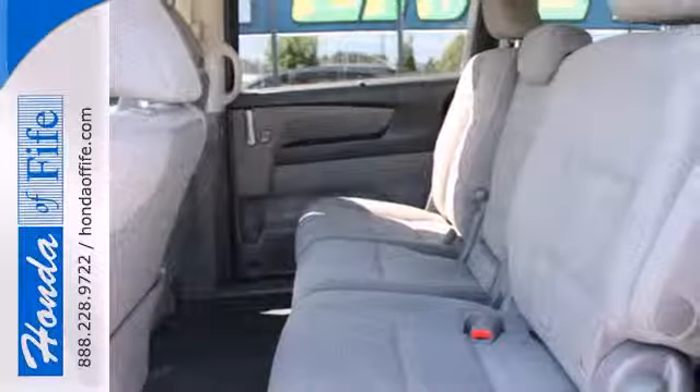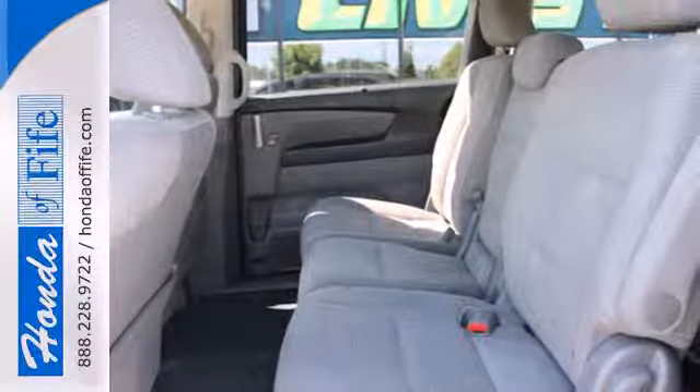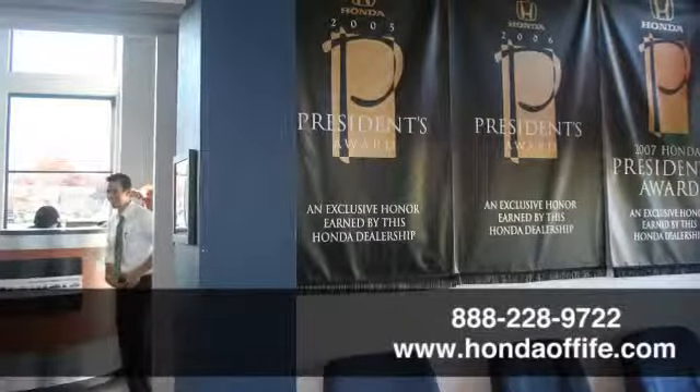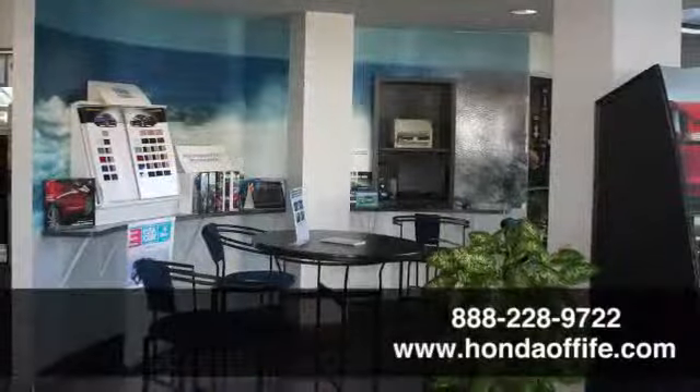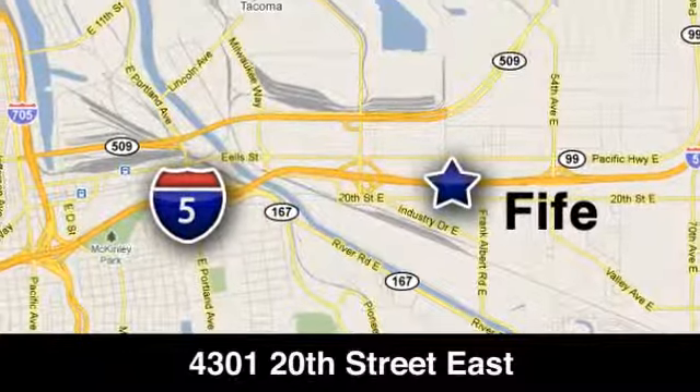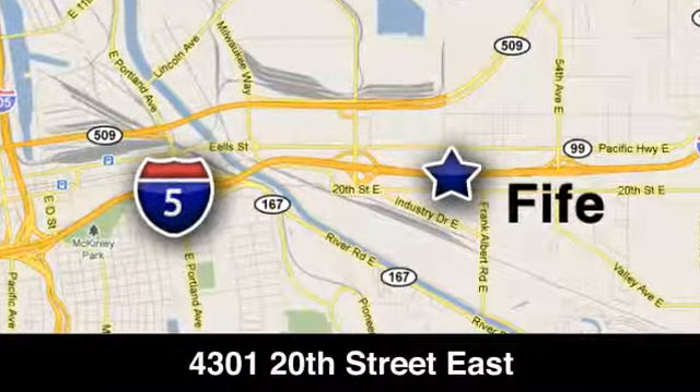No matter what you need from your vehicle, the Odyssey will deliver. Come in for a test drive today. Call, click, or stop in to Honda of Fife today. We're conveniently located at 4301 20th Street East in Fife, Washington, right on I-5.